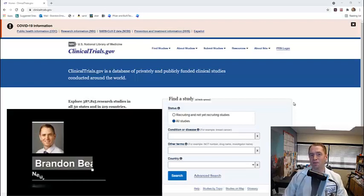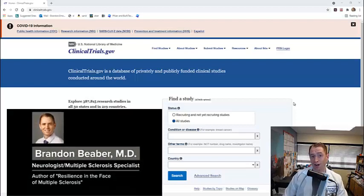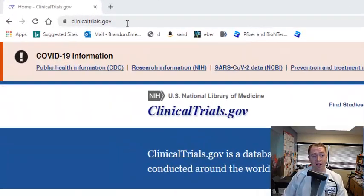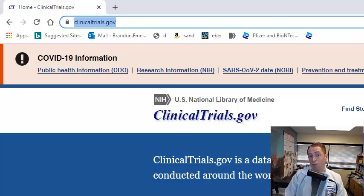In this video, I'm going to show you how to find a multiple sclerosis clinical trial. There are three main ways to do this. The first would be to ask your doctor or your academic institution. The second would be to use clinicaltrials.gov. And the third would be to go to multiple sclerosis charities, such as the National MS Society, which I'll show next.